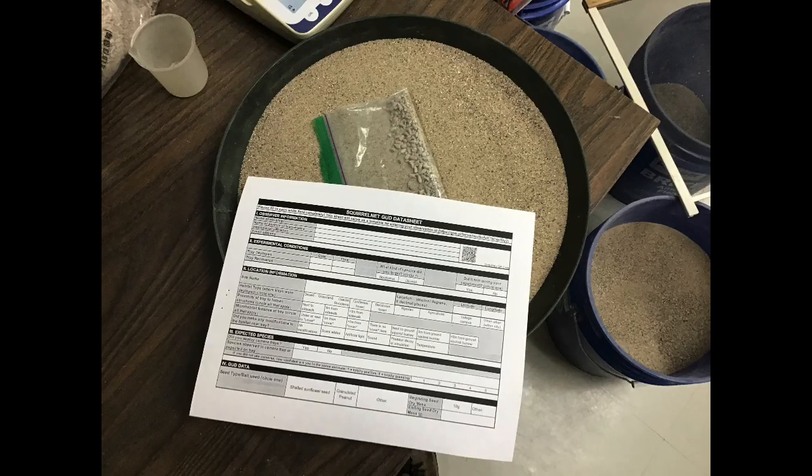I think sometimes we forget that ground squirrels are also squirrels, and so they are things that we can observe. They are certainly species that might be in our seed trays. They come in a variety of shapes, patterns, and sizes.